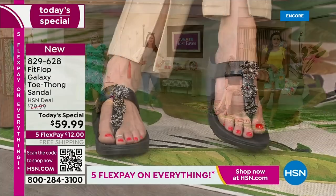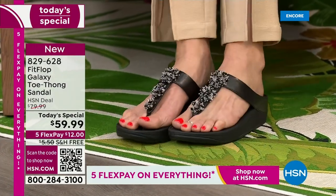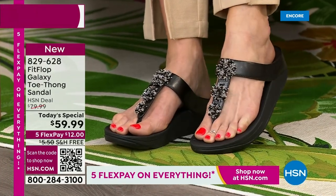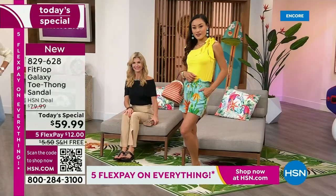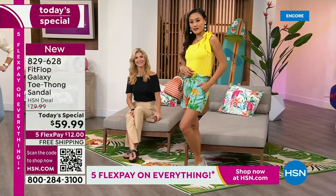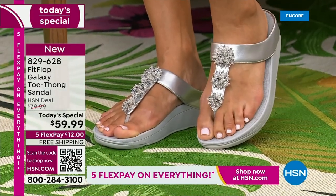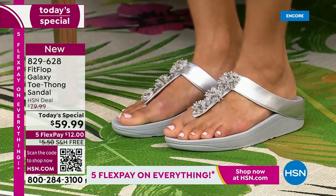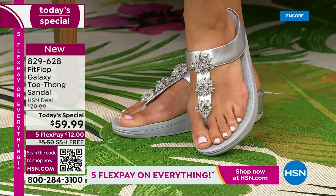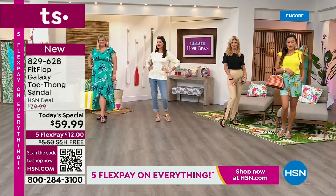I don't remember the last time we had free shipping on Fit Flop. Let's see what color is in the lead — it's going to be a race to the finish. Silver, black, and blue — already right out of the gate, super popular. But what we love about this shoe is not only is it beautiful and comfortable, but it has wonderful properties that absorb shock and diffuse pressure. You're not walking on cardboard.